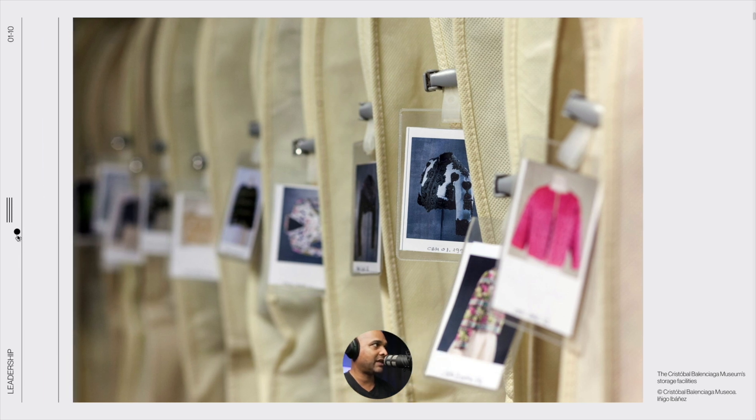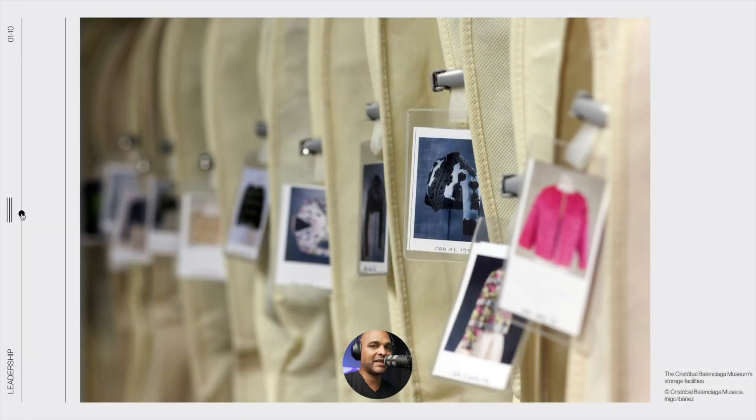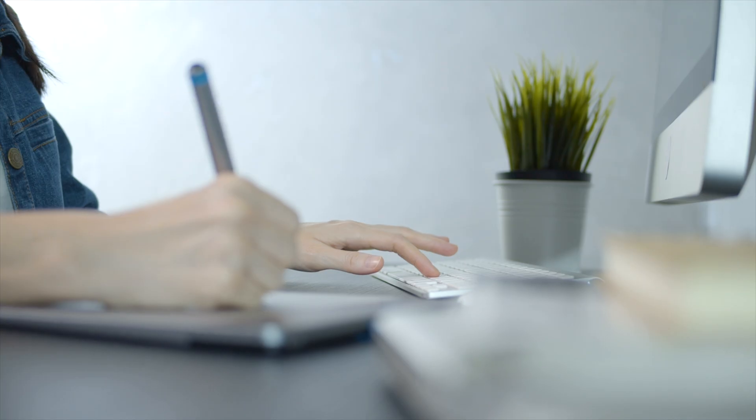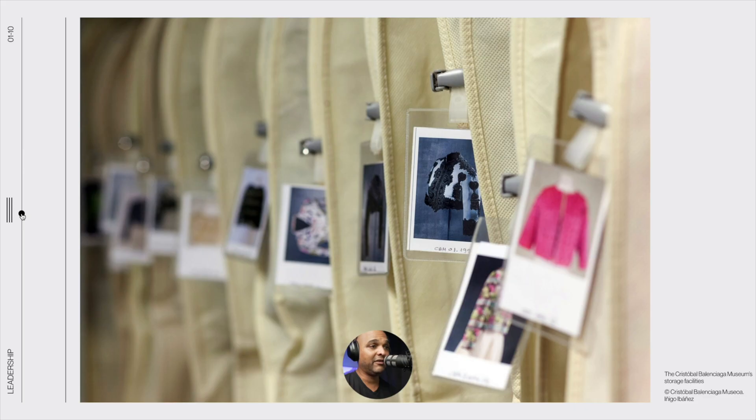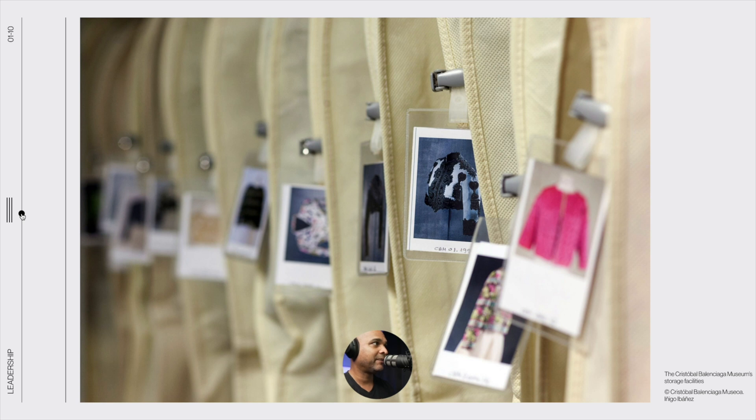At some point you'll come across a problem — for example, how do you create that vertical line next to the hamburger icon? You have to dig into Elementor Pro. You can Google it, but you will never forget how to create a line because you came across the issue yourself. With tutorials, you're following from A to B and you're not thinking for yourself — here you're really wondering how to solve each specific challenge.